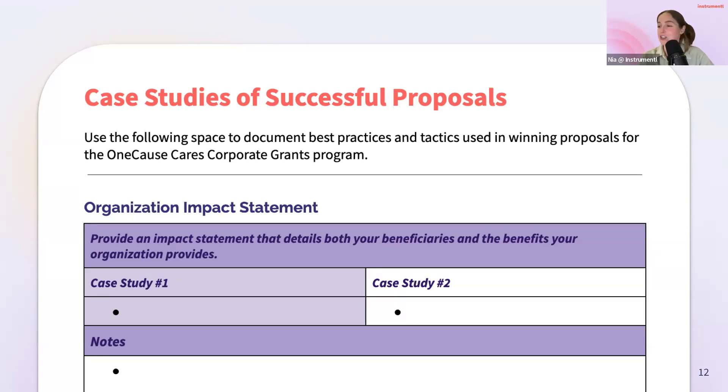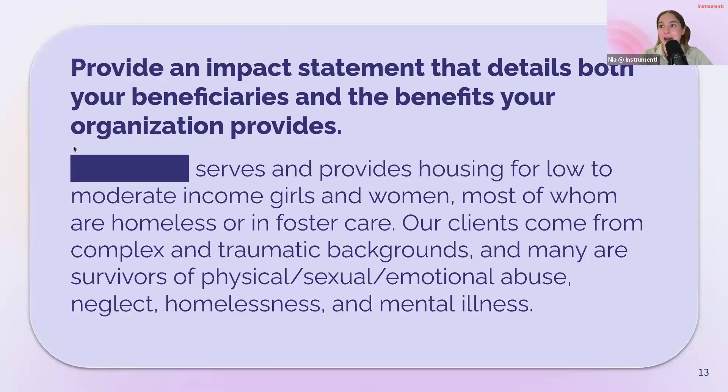So I'm going to hop back onto my screen and let's go through some of these case studies. For folks following along on your worksheet, you have a special case study section at the bottom where you can take notes about the specific answers we're going to look at right now. Dawn, as I share each of these, just give us a sentence or two about what worked, because these are real applications you've received for this specific grant. So this is the first one — it's asking about an impact statement, basically detailing what you do and who you're serving. Dawn, what about this specific one really resonated with you all? It was very concise, but the words they used really pulled us into the narrative — traumatic backgrounds, complex situations. We could see the diverse audience and the people they were helping. It was concise but impactful — it really spoke to our heart. And I want to say there was a much higher word count available than they used.